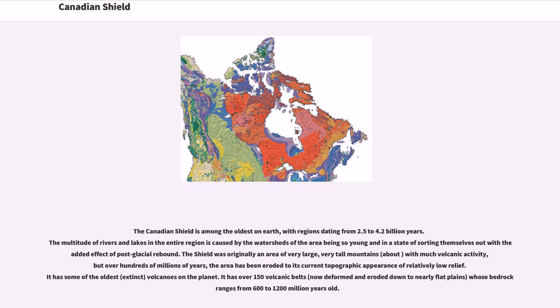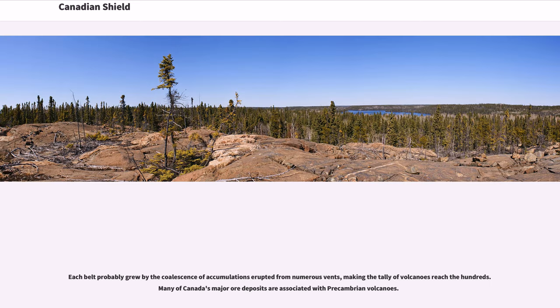It has some of the oldest extinct volcanoes on the planet. It has over 150 volcanic belts, now deformed and eroded down to nearly flat plains, whose bedrock ranges from 600 to 1,200 million years old. Each belt probably grew by the coalescence of accumulations erupted from numerous vents, making the tally of volcanoes reach the hundreds. Many of Canada's major ore deposits are associated with pre-Cambrian volcanoes.